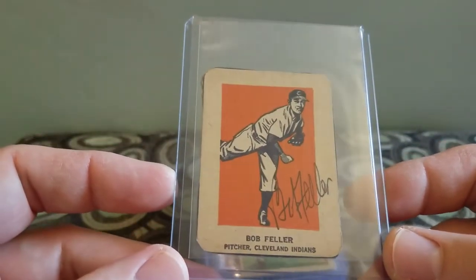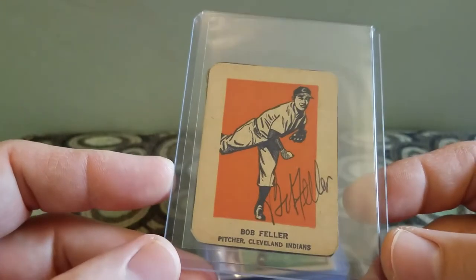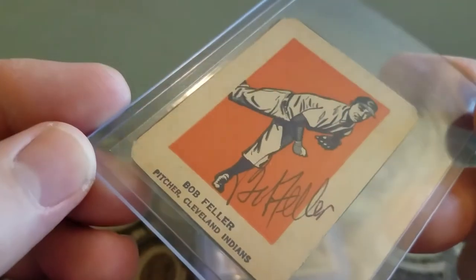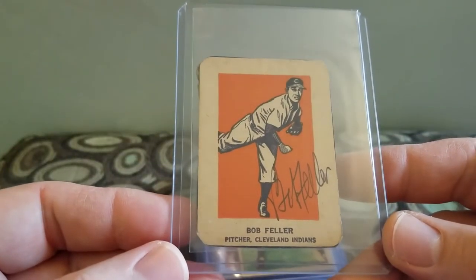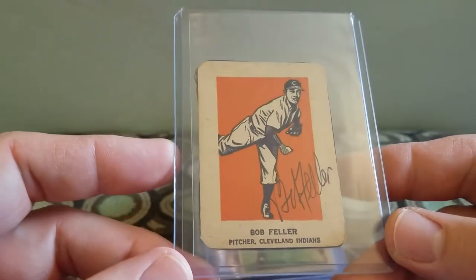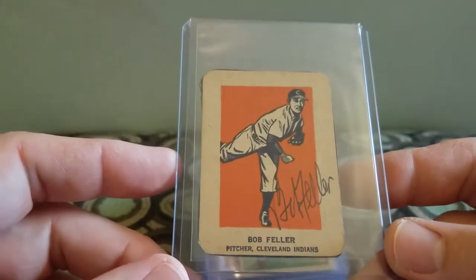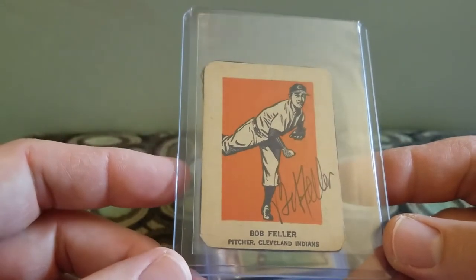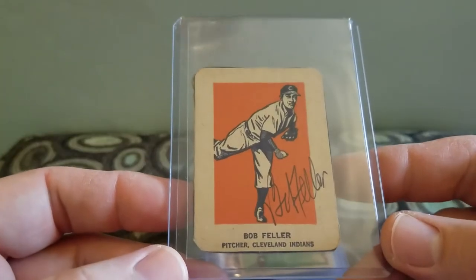First up, I was going through a box and I found this Bob Feller. I didn't know what it was, but it looked like it's autographed. When I got home I figured out it was a 1952 Wheaties Bob Feller. It appears to be autographed, so I'll definitely be sending this one into PSA to get it authenticated. And for a dollar, it was just too cool to not pick up.